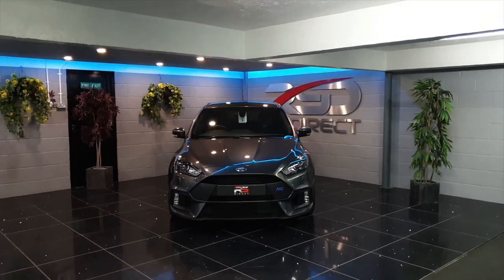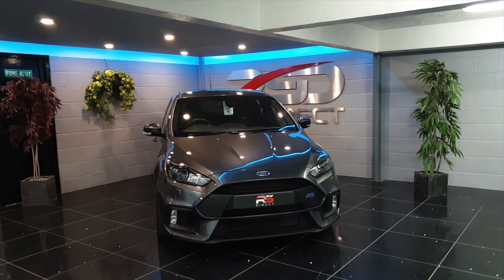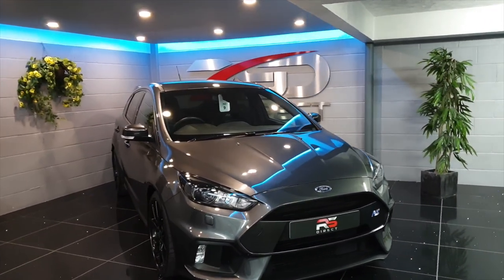Welcome to RS Direct. Today we're showing you this stunning magnetic grey Ford Focus RS which has just come into stock.